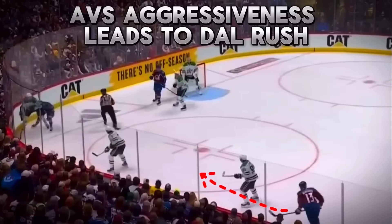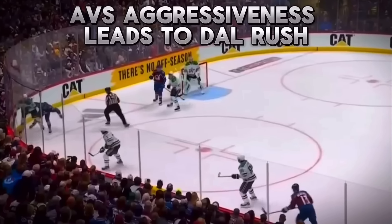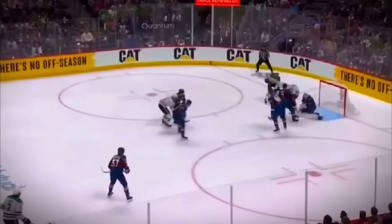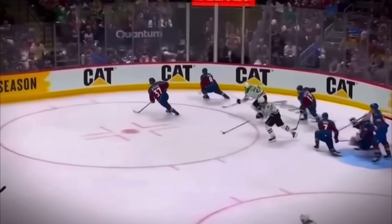The Avs were chasing the game for most of the second round, so naturally they had to be more aggressive to create chances up ice. Dallas was able to feed off of that aggressiveness and create rush chances of their own.